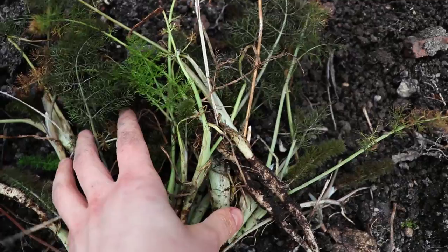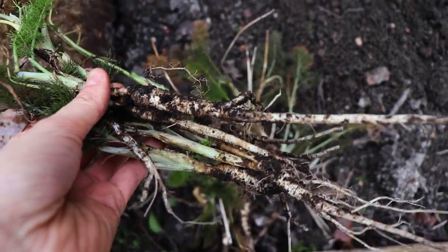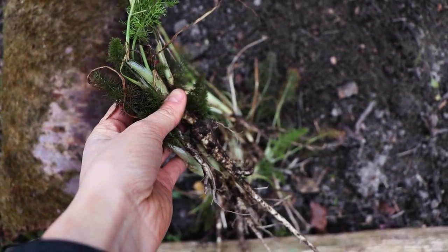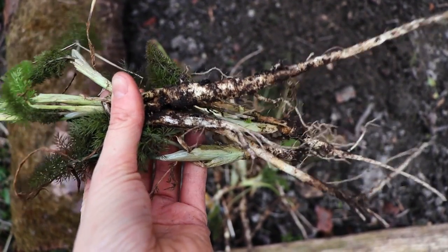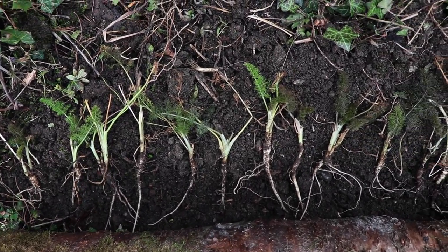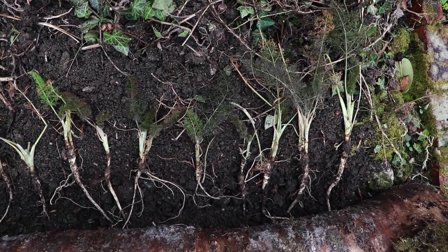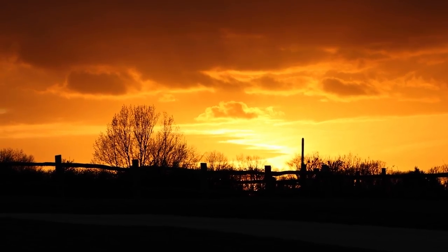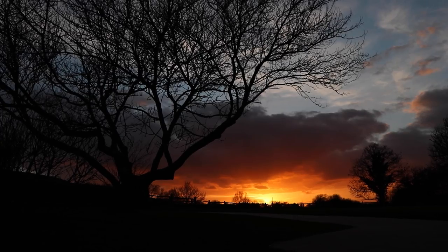As it was starting to get dark, I planted a row of small fennel plants into my herb patch. They had self-seeded in a different part of our garden and they tend to grow pretty vigorously. Fresh fennel tea is one of my absolute favourites and I guess I'll have to drink a lot of it to stop these taking over. And then it was time to call it a day.